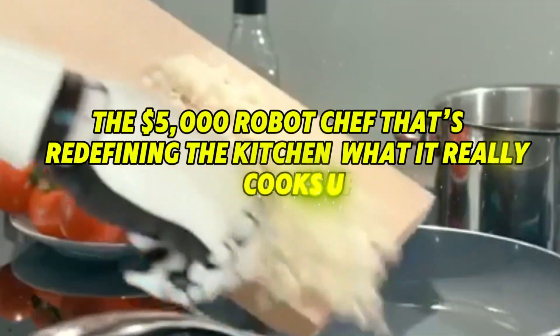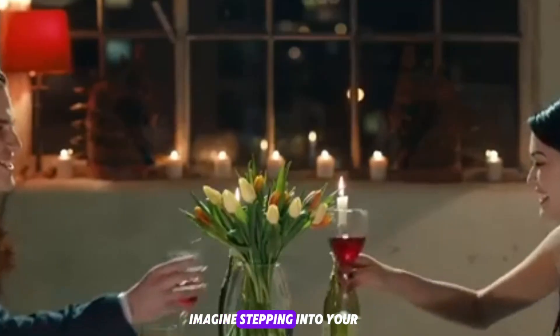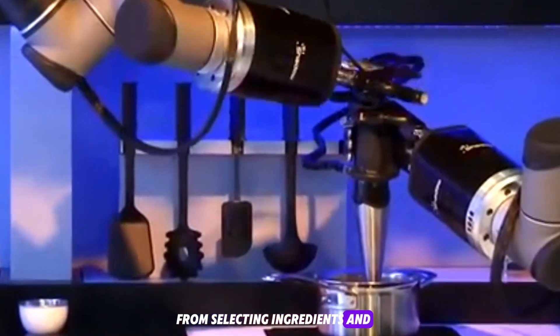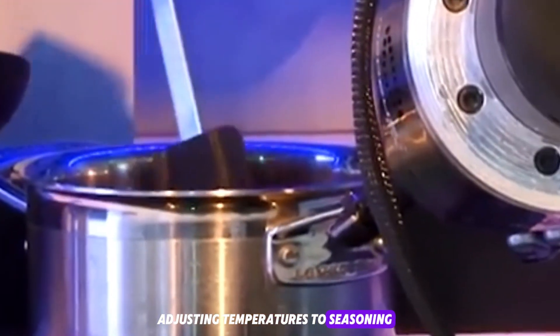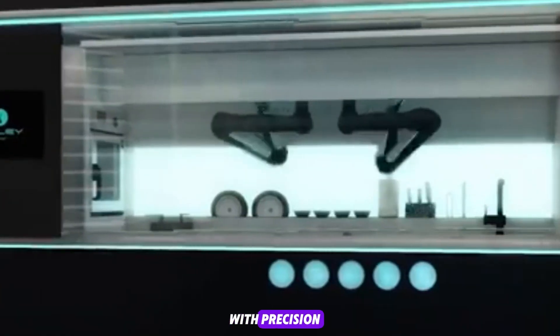The $5,000 robot chef that's redefining the kitchen — what it really cooks up. Imagine stepping into your kitchen, not to cook, but to watch a robot do it all. From selecting ingredients and adjusting temperatures to seasoning, plating, and even cleaning up, it handles every step with precision.